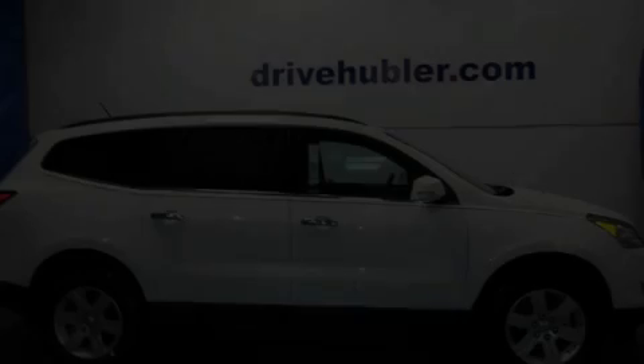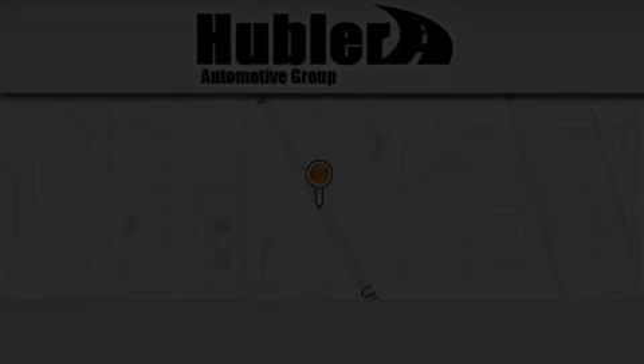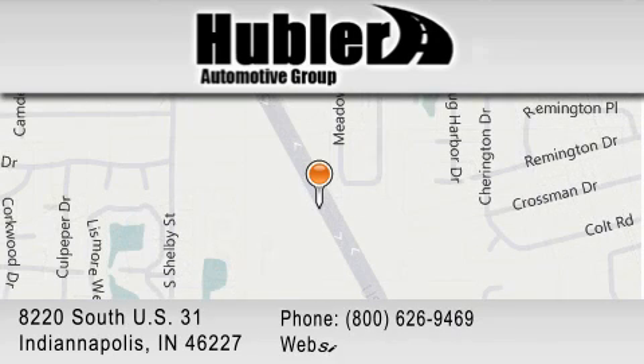Stop by today and test drive this automobile for yourself. Hubler Chevrolet is located at 8220 S. U.S. 31 in Indianapolis. Our goal is to exceed all of your expectations to ensure that you'll return for future visits.